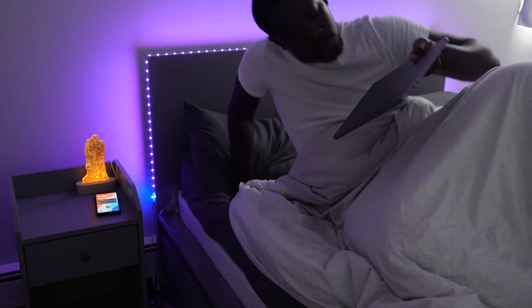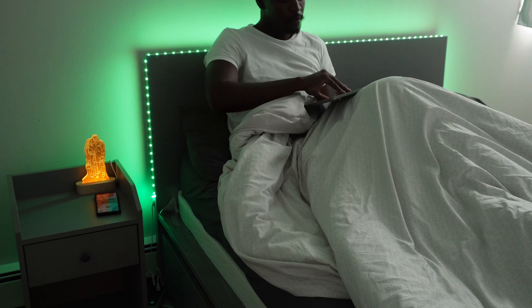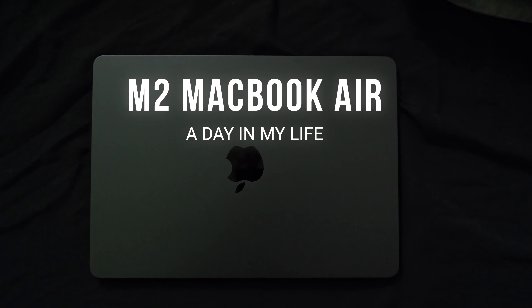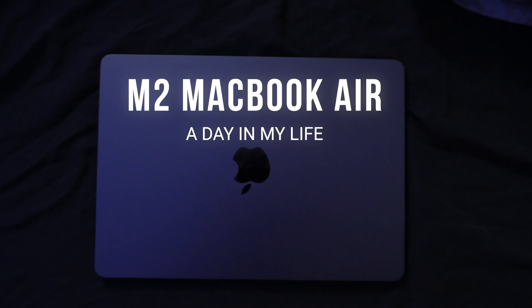It's 8 o'clock in the morning and I still need more sleep, but I'm up just in time to pre-order the new Samsung Galaxy Z Flip 4 to the studio. Welcome to a day in my life with the M2 MacBook Air.